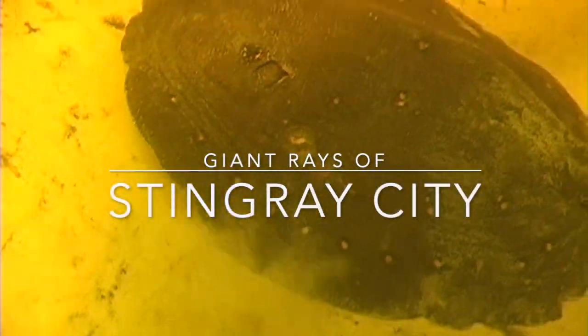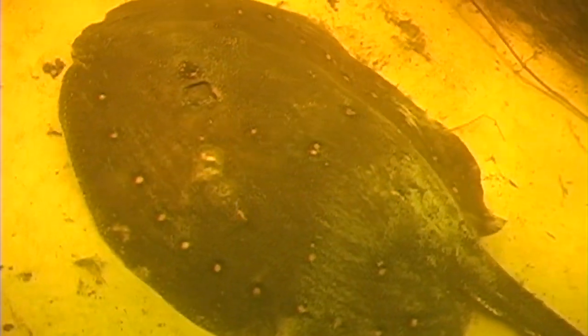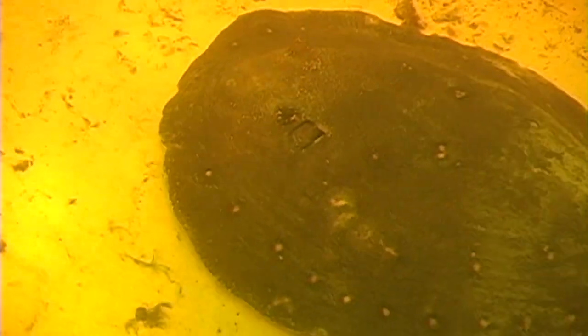Hi everyone, today I want to show you some 20-year-old video from Argentina. This video features the largest freshwater ray from South America, and it's kind of unique because it shows just how dense the populations of rays can be in nature.